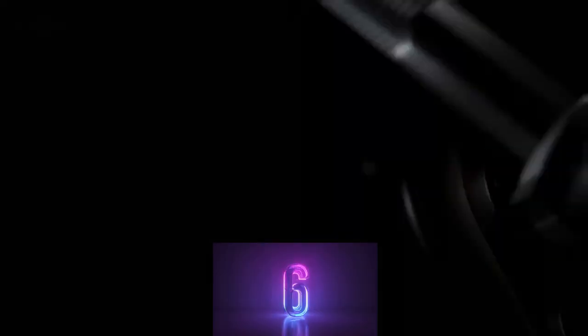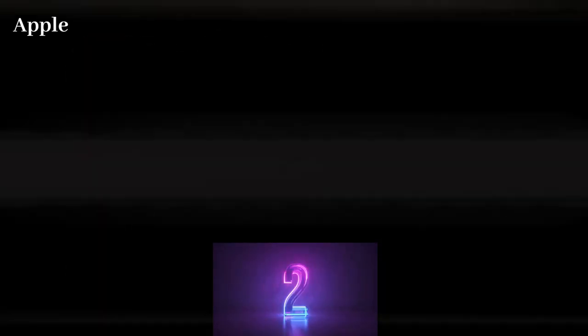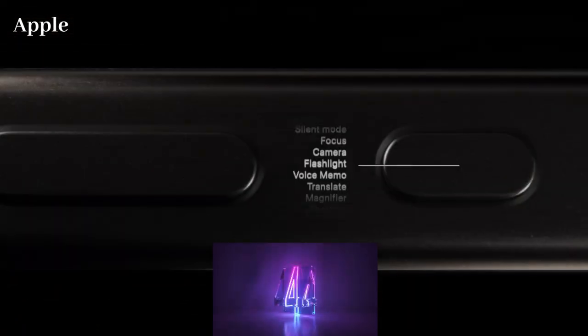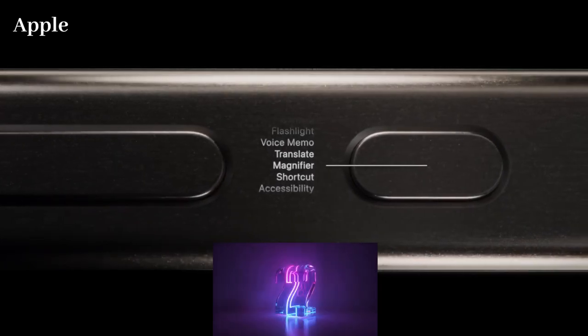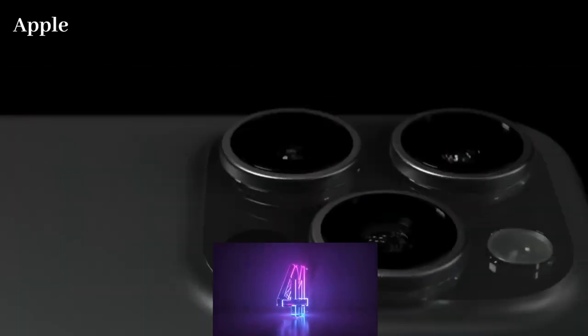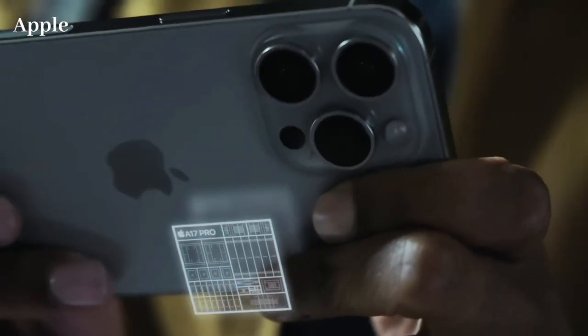Hello friends, welcome back to Review Junction. Today we're diving into the upcoming iPhone 16 models, just 6 months away from their launch. I'm here to break down all the key features and details we know so far about the iPhone 16 lineup, including the iPhone 16 Pro Max release date and pricing. Let's get started.